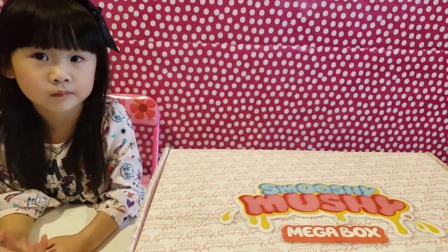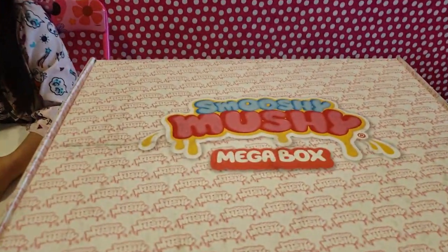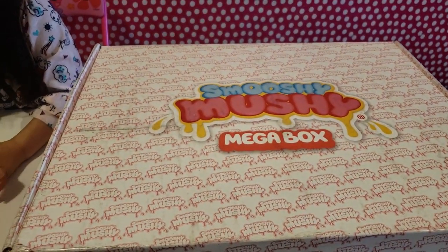Hi everyone! Today we are opening Moshy Moshy Toys and thank you Kamani for sending us the toys!